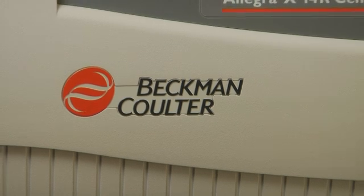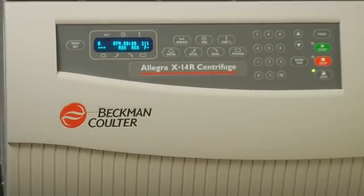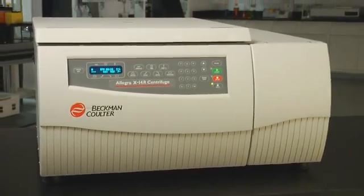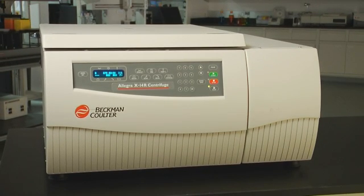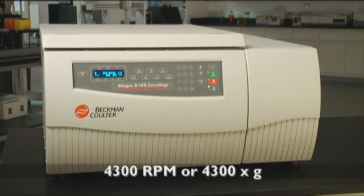Our X14 series offers similar performance to the X15R but with 120-volt convenience. The X14 is available in both refrigerated and constant temperature controlled models, and boasts superb performance with swinging bucket rotors reaching 4,300 rpm or 4,300 times G.